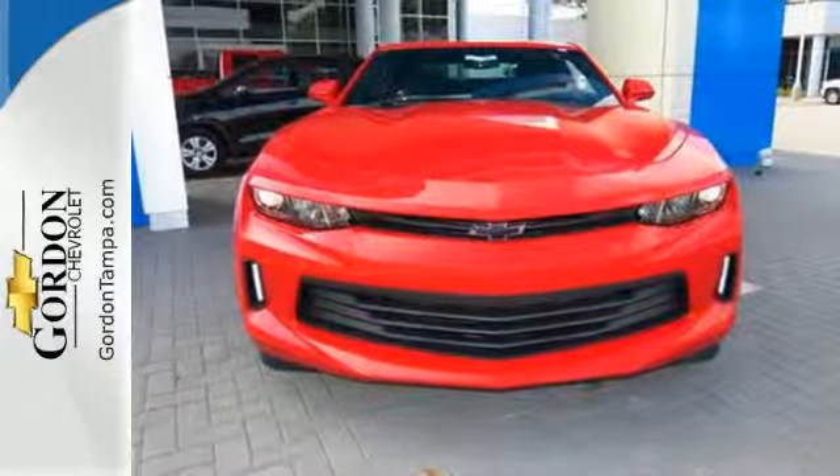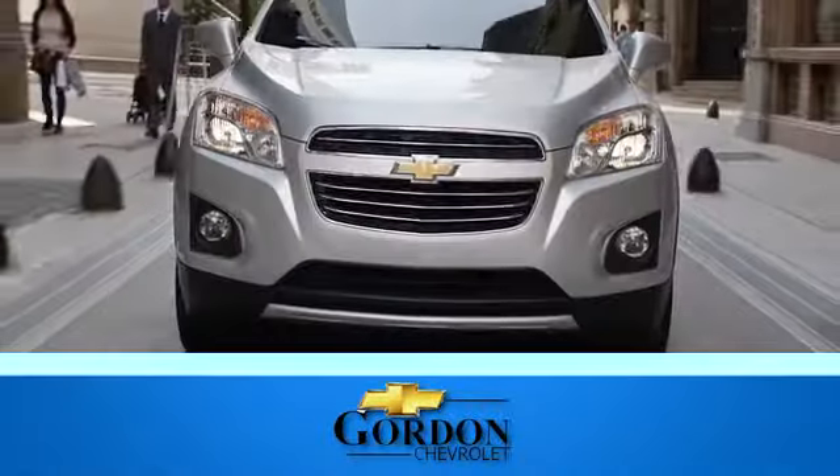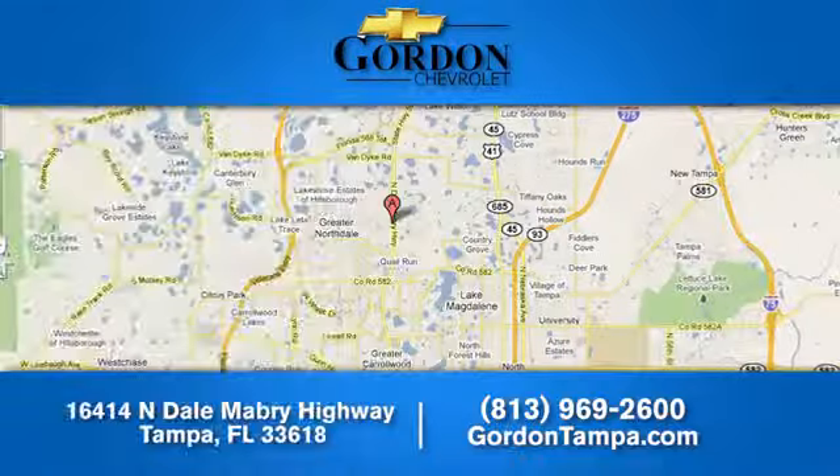Come get the keys. Gordon Chevrolet. We have over 100 pre-owned vehicles to choose from. We're located at 16414 North Dale Mabry Highway in Tampa, Florida.